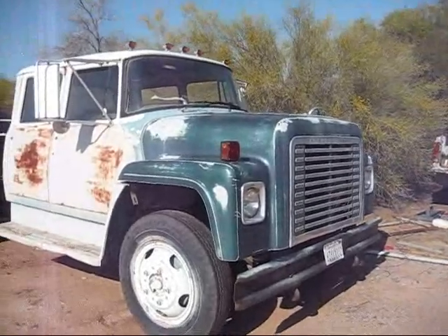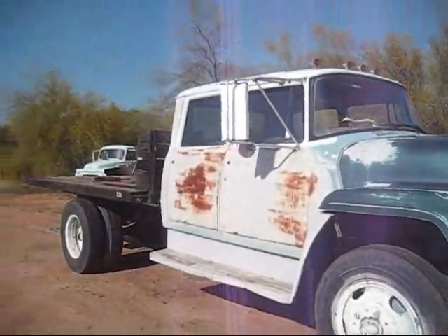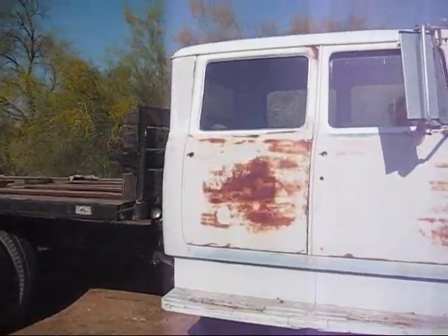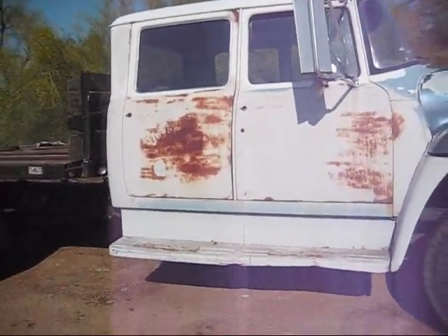This is the International Harvester Lodestar from around 1972 to 1975. The four-door crew cab is pretty rare — it's got a 345 and a 5-speed.